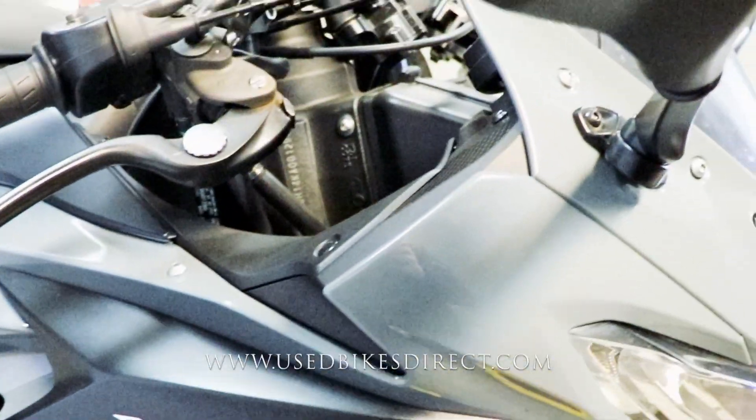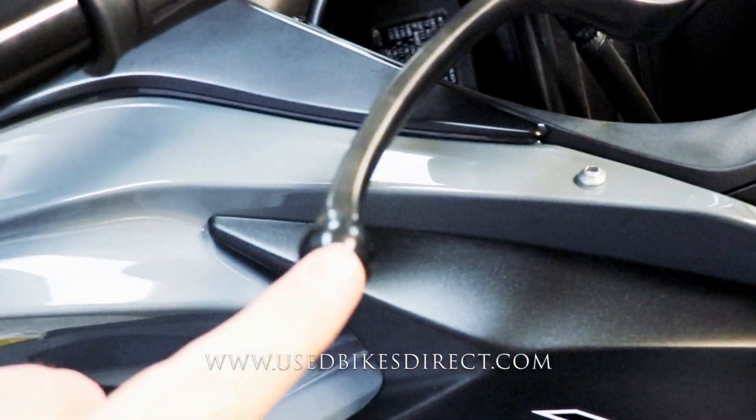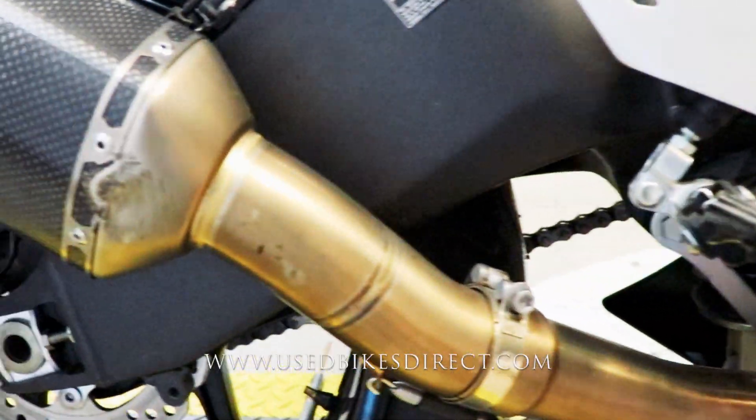Just a few spots to point out to you — just like what you see on the side of this mirror here, as well as a couple of scrapes on the edge of that brake lever and bar end. As we come all the way down low, you're going to see a few scratches in the plastic here, and that does extend to the back to the exhaust itself.